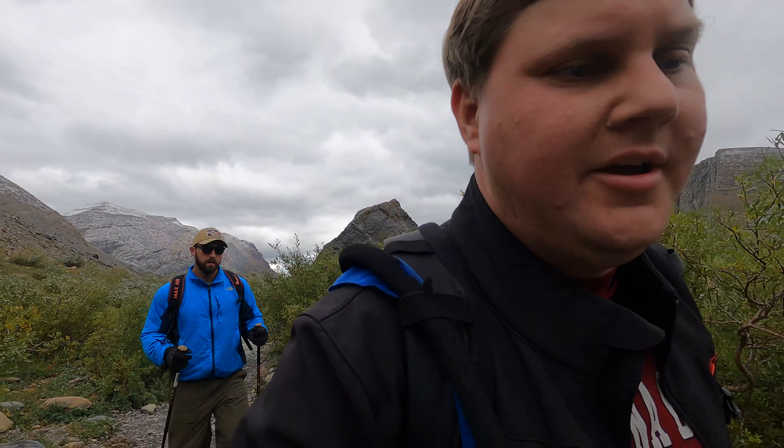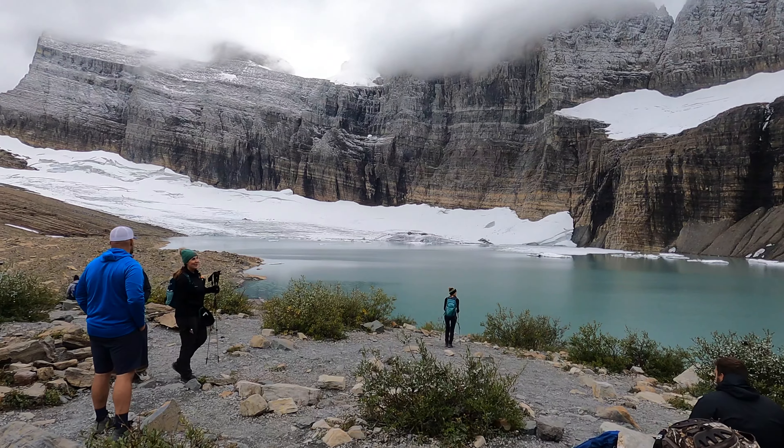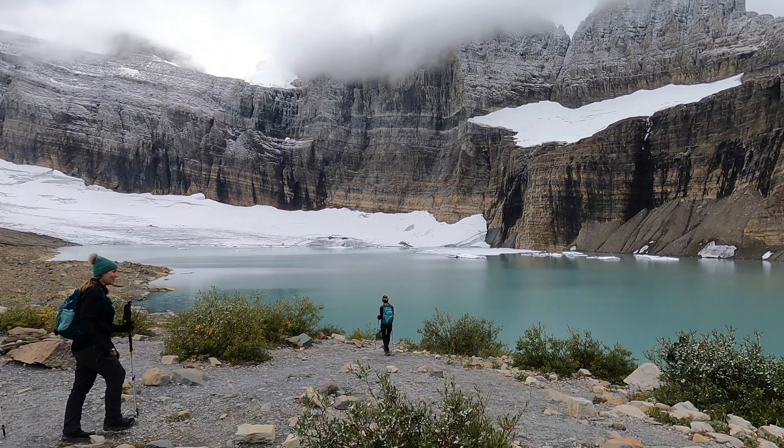We're basically at the top now, just hiking over to where the glacier is. It actually looks like it snowed last night based on the snow level. But we made it - we made it to the glacier! Tough hike but nothing too crazy, and it was pretty amazing up here.